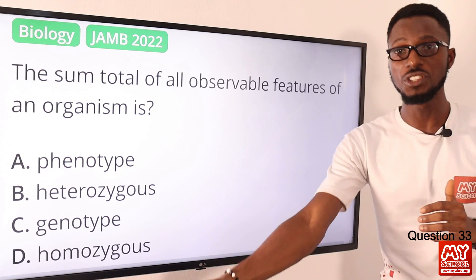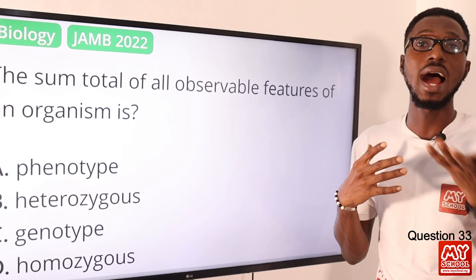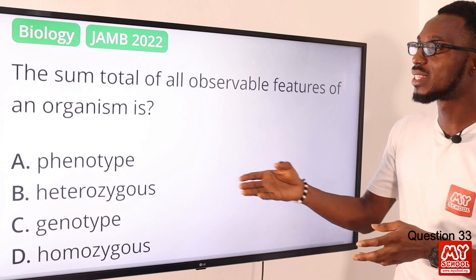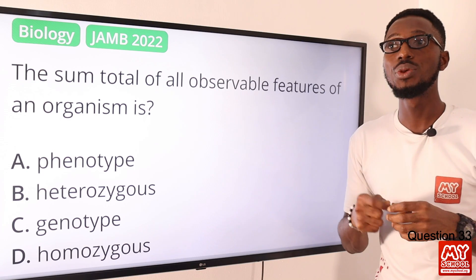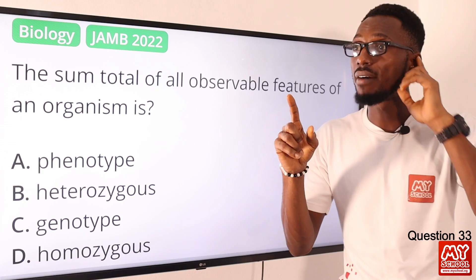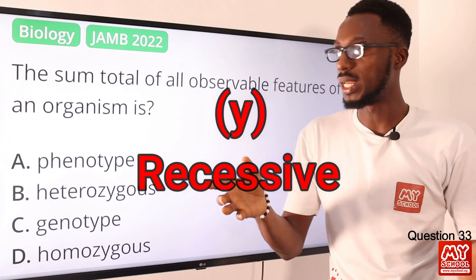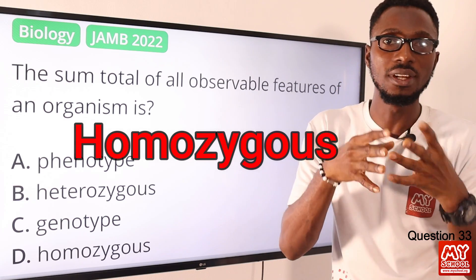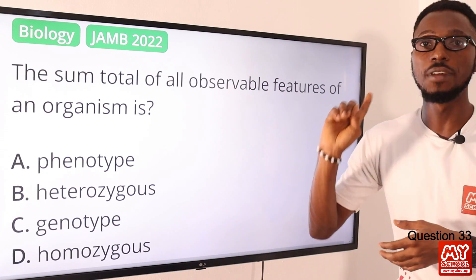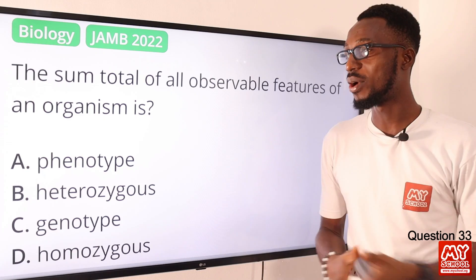Question 33: The sum total of all observable features of an organism is your phenotype — things like height, color, and the like — influenced by both genetics and environmental factors. Heterozygous means having different representations, for example capital Y and small y (dominant and recessive). Homozygous means having the same representation, like capital Y capital Y. Genotype is the genetic make-up, while phenotype is what we can observe. So the correct option is option A for phenotype.